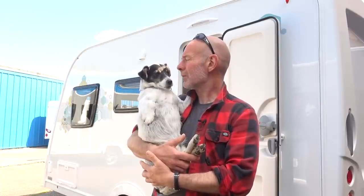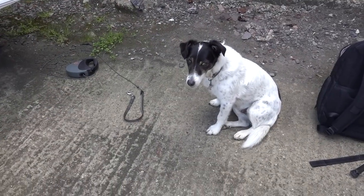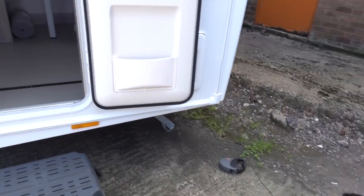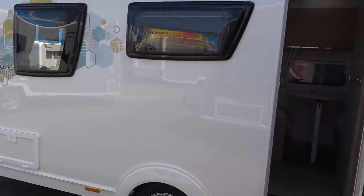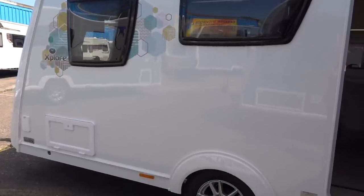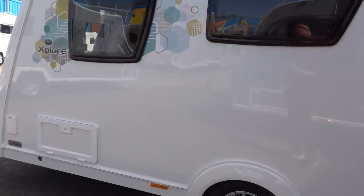Sorry Dougal, meanie daddy's not letting you in this one either. This caravan has been sold — it's just arrived from the factory, it's not yet been PDI'd — so we will have to put up with a few things like plastic on the upholstery, but it's better than not seeing a caravan at all.